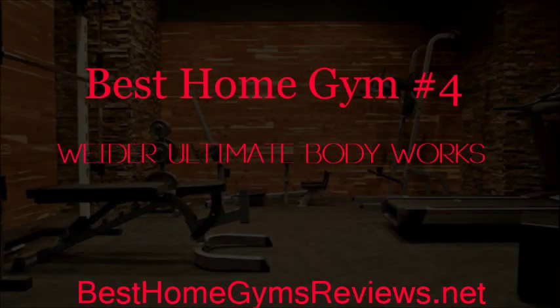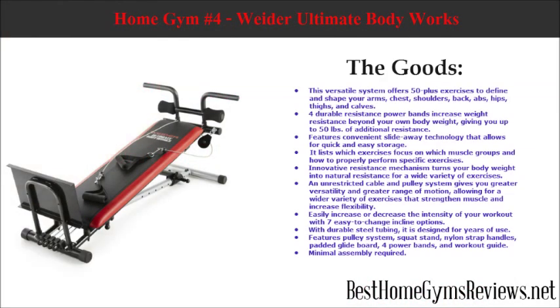Best Home Gym Number 4 is the Weider Ultimate Body Works. This is a cable and pulley system that utilizes your body weight for the workout.